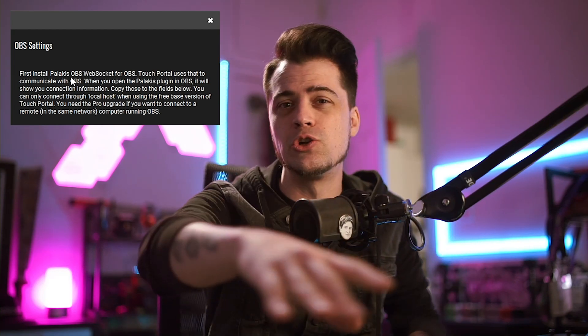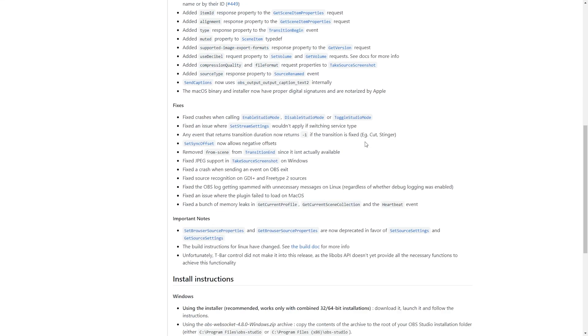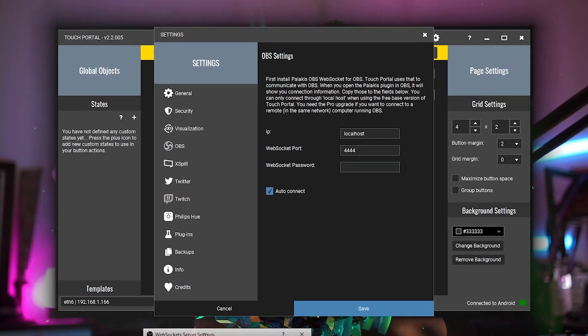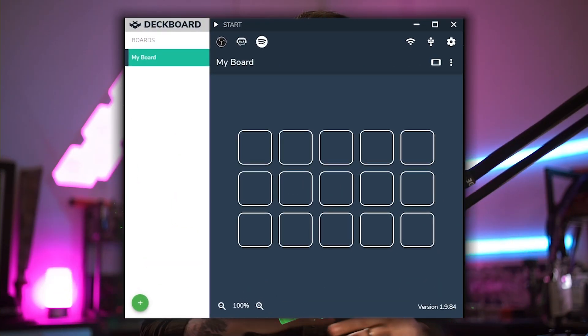One thing to note: with Touch Portal you do need the WebSocket plugin. It's quite simple — go to the website, download it, and it installs directly into OBS. Once installed you will need to restart your computer, then get your OBS back up and running and you're good to go. Log into Touch Portal and it can auto-connect for you. With Deck Board, it's even simpler — load up the software on your phone, load it on your PC, connect it to OBS by a button, and you're done.